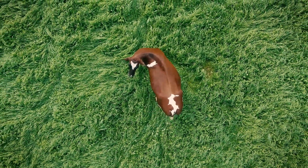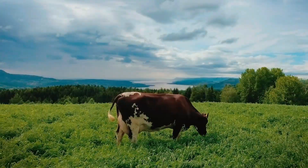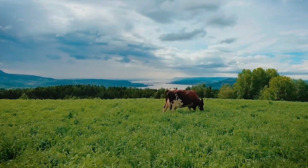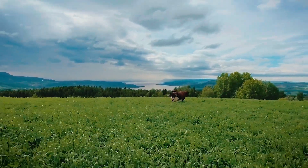This benefits the cow, you, and me. So you see, this isn't just a cow — this is a Norwegian Red.